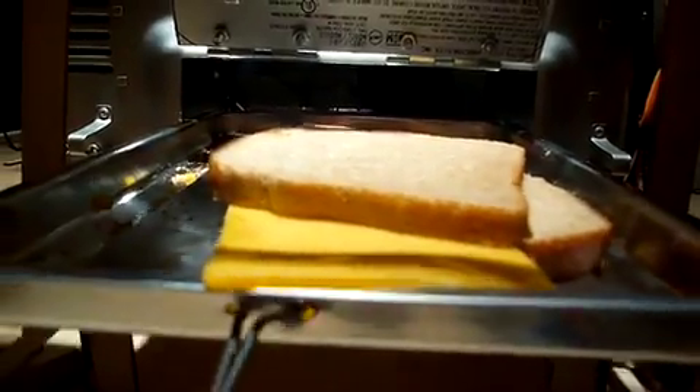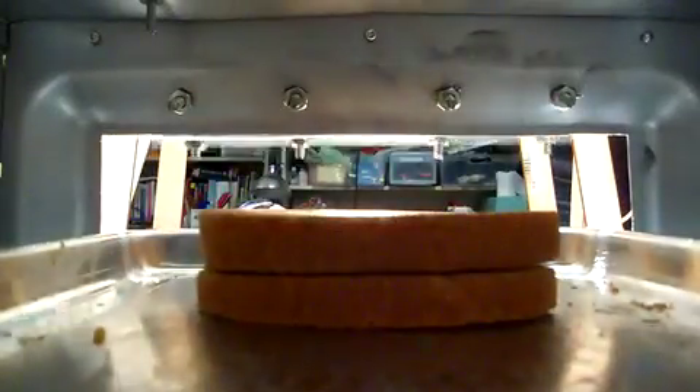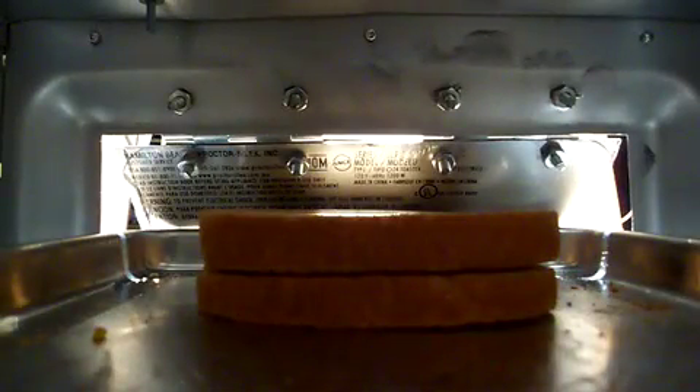Then the bread delivery mechanism puts another piece of bread onto the piece of cheese, which is on the piece of bread. The tray is pushed into the oven, the flap goes down, and it's cooking.